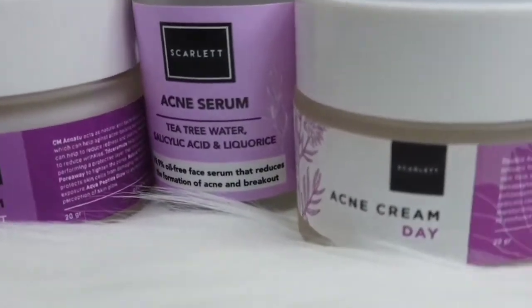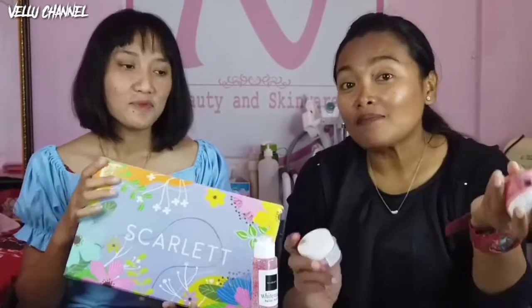Dan juga ada yang terbaru, yaitu facial wash. Kita udah beli sepaket nih guys, kemasannya seperti ini, cocok banget kan? Kita mau review lagi buat kalian, gimana cocok nggak di kulit kita? Ini kita udah pake selama satu minggu, jadi kita udah tau banget respon ke kulit kita.